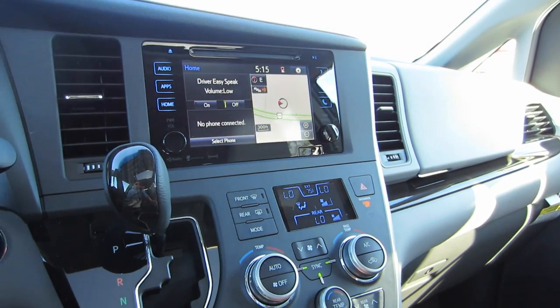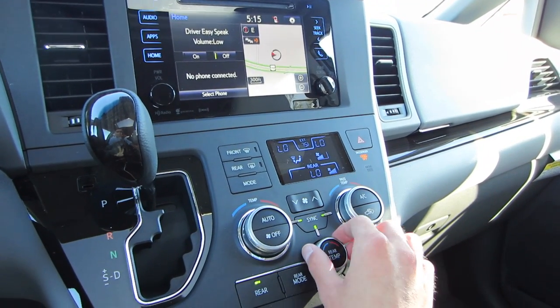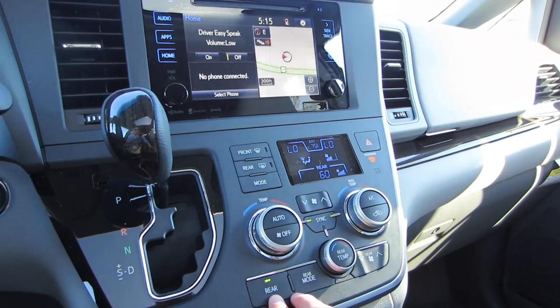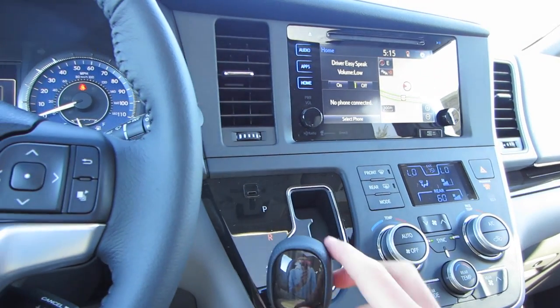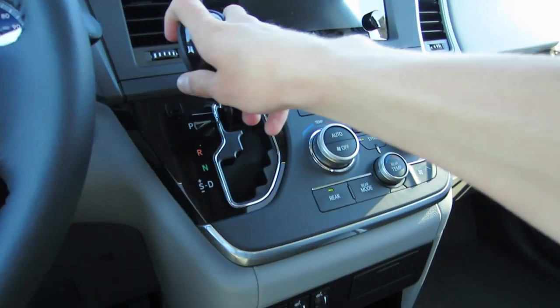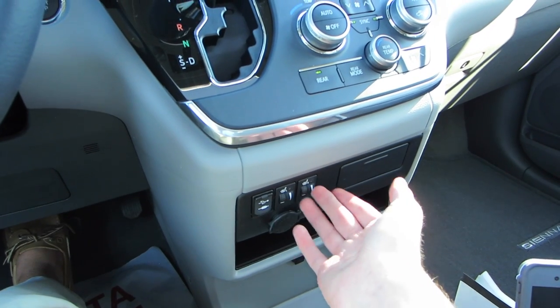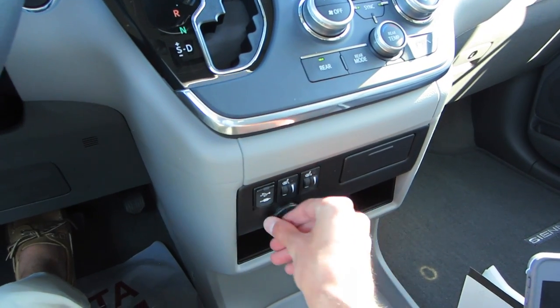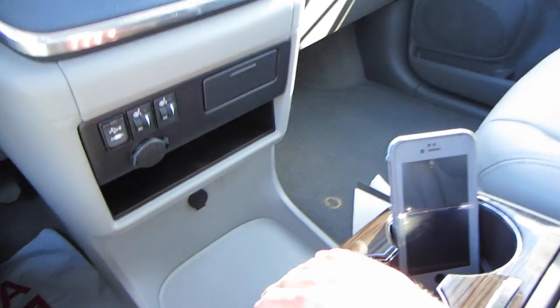Down below that you'd have your tri-zone automatic climate control system. You have your driver, front passenger, and then your rear temperature right here. To the left of that you do have your six-speed automatic with sport mode and manual shift, and then of course putting it in reverse gives you a rear backup camera with parking sensors. You have your USB and auxiliary inputs, dual heated seats for the front passengers, some cup holders, some storage, and then another 12-volt outlet down below.